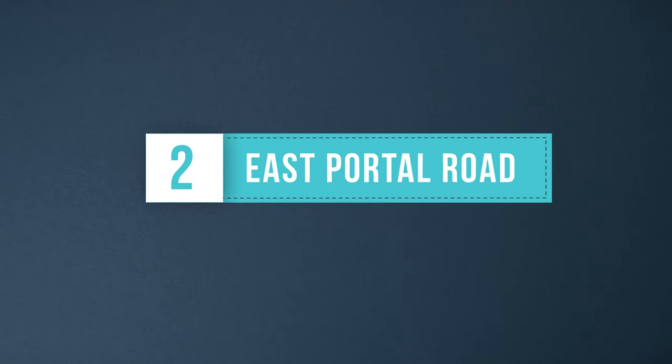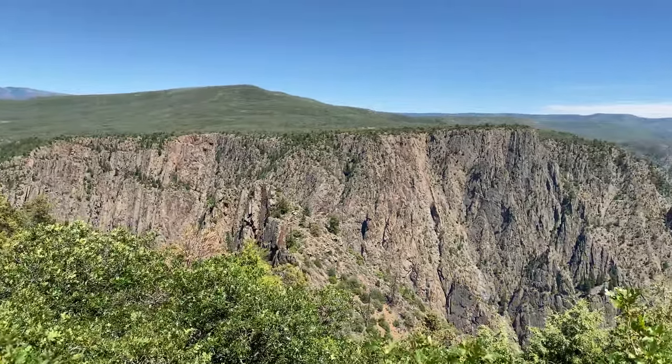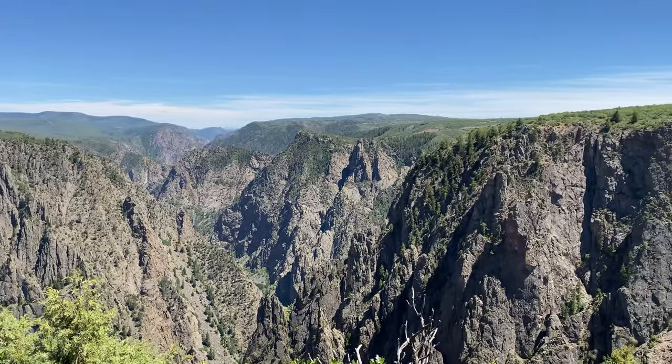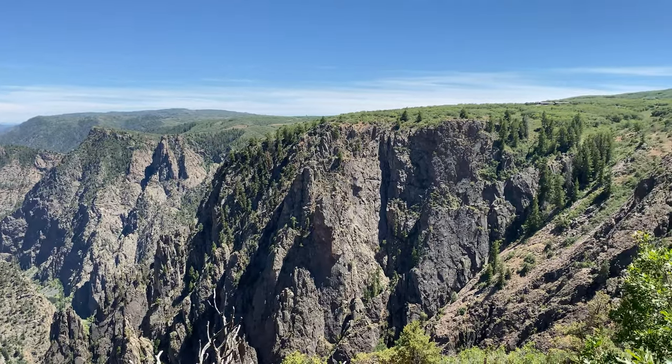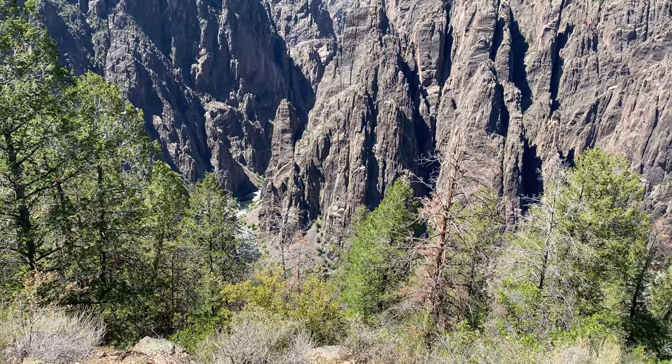East Portal Road brings you down by the Gunnison River. There is a campground as well as a picnic area located at the bottom. From here you can take in the canyon views and experience the Gunnison River up close. East Portal Road is accessible from the south rim entrance and is steep and winding. Vehicles longer than 22 feet are not permitted.